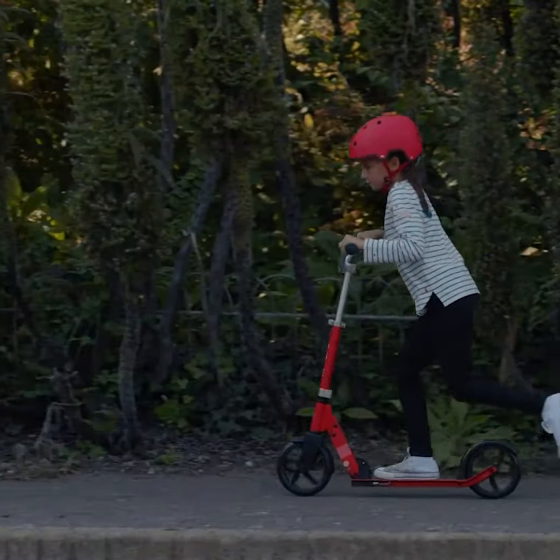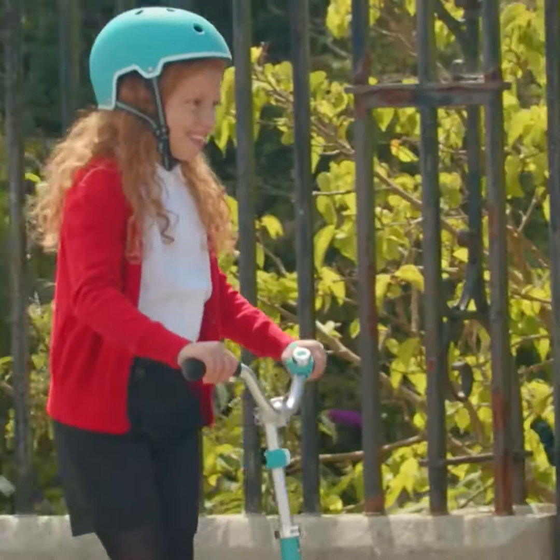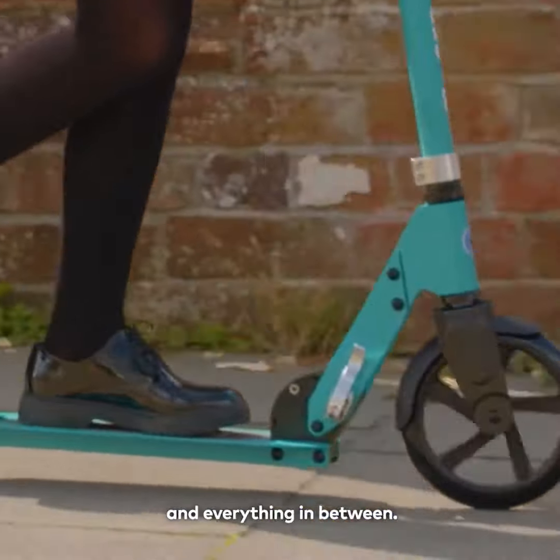Meet the Cruiser. It's the perfect choice for kids with big ambitions. Our sporty Cruiser is for school runs, weekend adventures and everything in between.